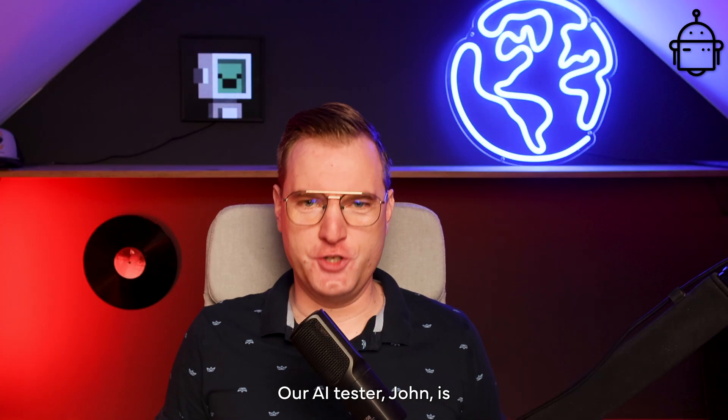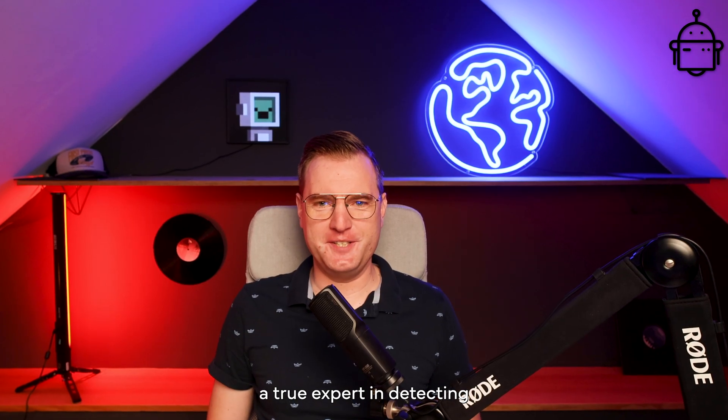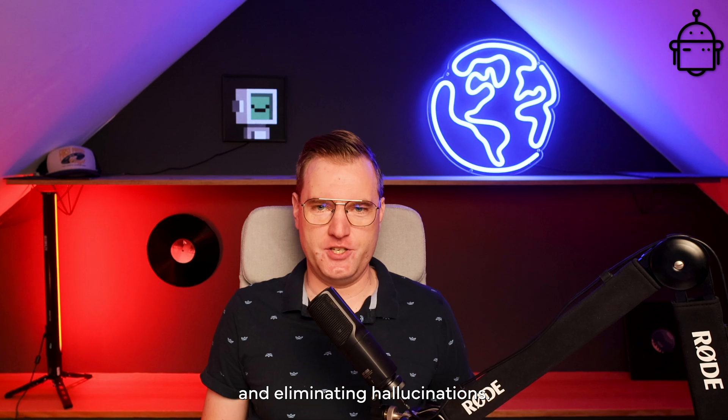Our AI tester, John, is a true expert in detecting and eliminating hallucinations.